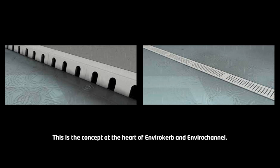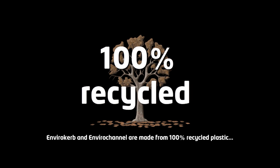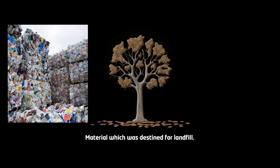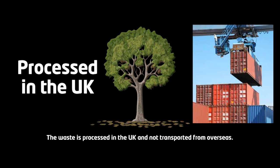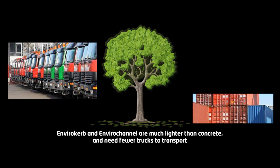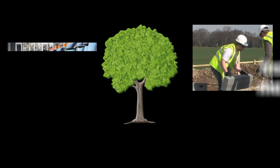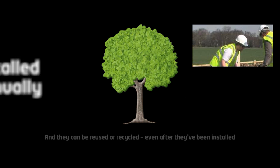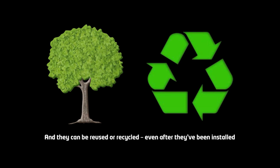This is the concept at the heart of Envirocurb and Envirochannel. They are made from 100% recycled plastic — material which was destined for landfill. The waste is processed in the UK and not transported from overseas. They are much lighter than concrete and need fewer trucks to transport. They can be installed manually, and they can be reused or recycled, even after they've been installed.